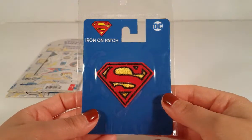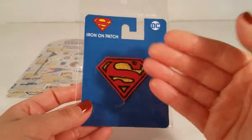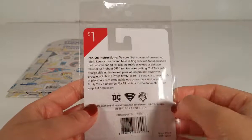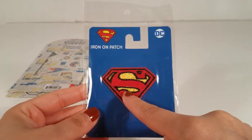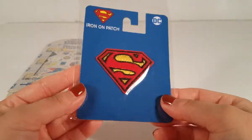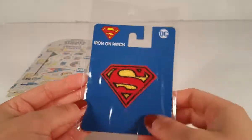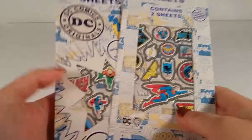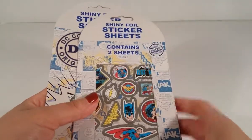Then I picked up the Supergirl or Superman iron-on patch — you can't really tell. It was only a dollar as well. This one is for my daughter; she really likes Supergirl. I'm not sure what I'm going to do with it yet, but I figured I should get it now since it was there and only a dollar.